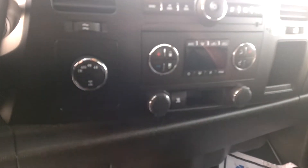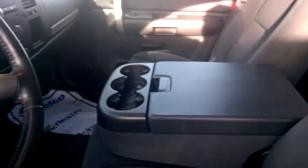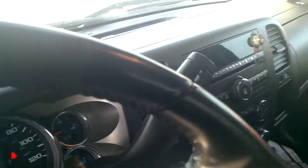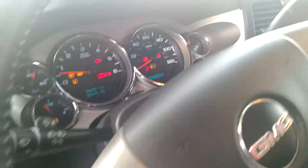There's your CD player, auxiliary port, dual climate control, four-wheel drive, OnStar — all that good stuff. It is running. Put the key in there — 87,605 miles.